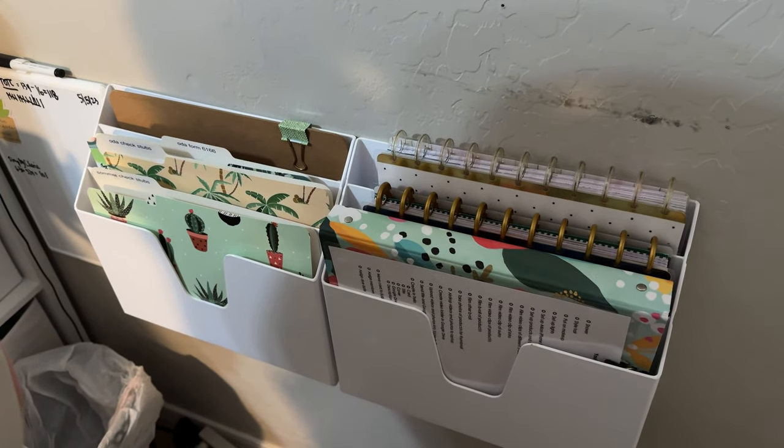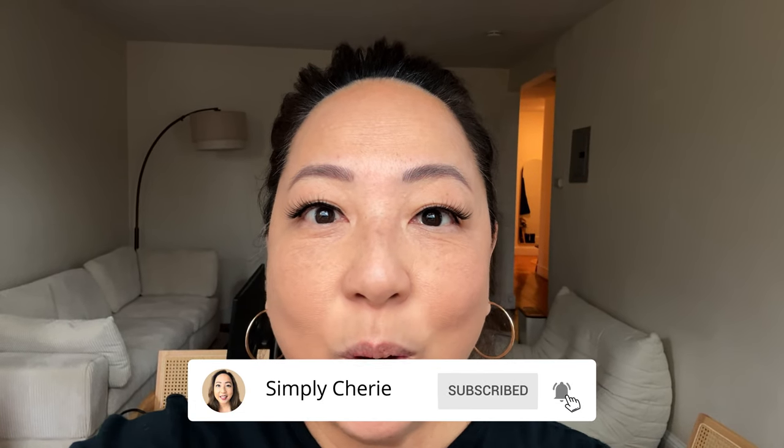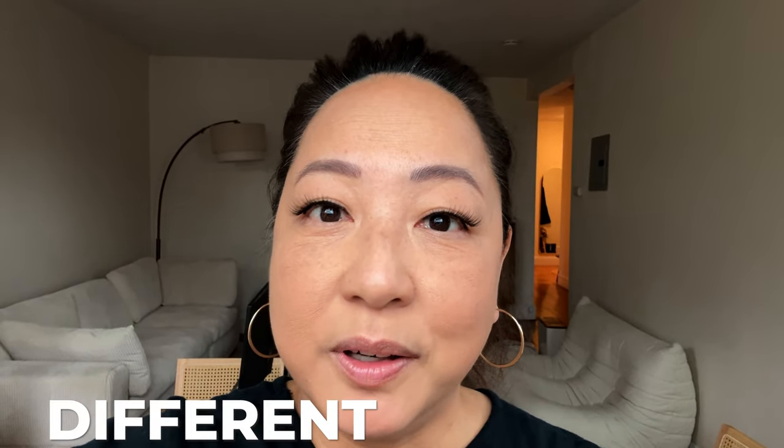Hi friends, it's me Simply Sherry. I help you stop living in chaos one organized space at a time. I'm actually here on the east coast visiting my son — this is his apartment. I'm filming this intro and it started to snow. When I give you this home office tour, keep in mind that it serves different functions.